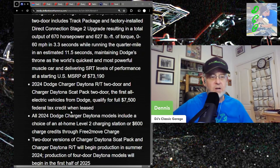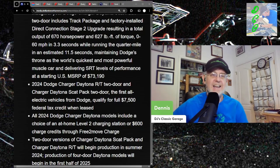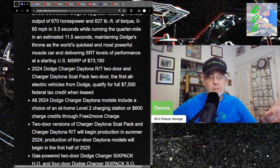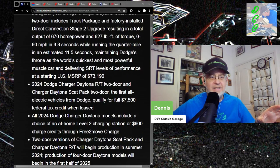All 2024 Dodge Charger models include a choice of an at-home Level 2 charging station, which is pretty slow, or $600 in charge credits through Free2Move Charge, so you have to drive somewhere to charge. What's that going to get you — like five or six charges? The Scat Pack has maybe a 200-mile range.